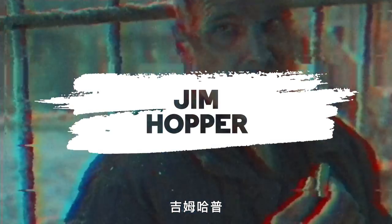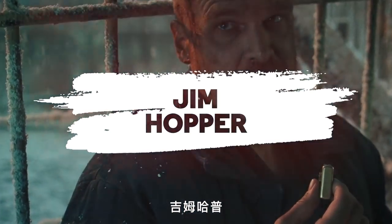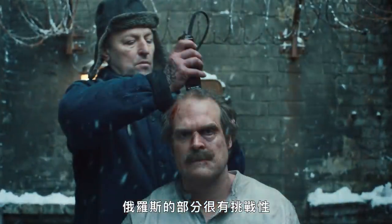Jim Hopper. The Russia stuff was really challenging, but really rewarding. I had never worked internationally, and we went to Lithuania, so we were able to source costumes in Poland from Hero Costume ahead of time.